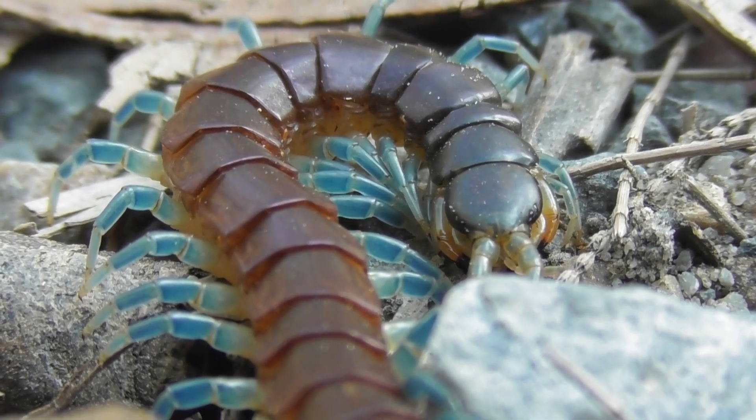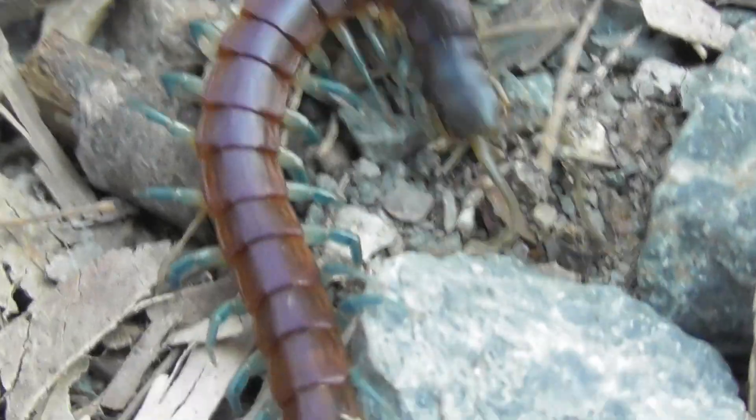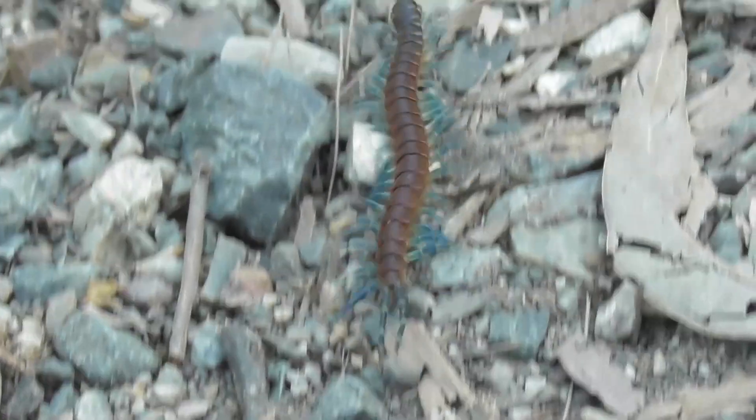Rysida nuda isn't exactly a rare encounter, though the opportunity to film one before it darts out of sight very seldom presents itself. But there's another centipede that's not only even more common around Brisbane, but also a little more obliging under the spotlight.